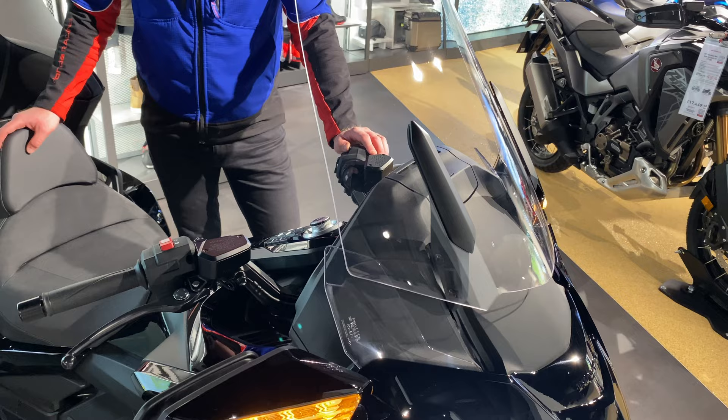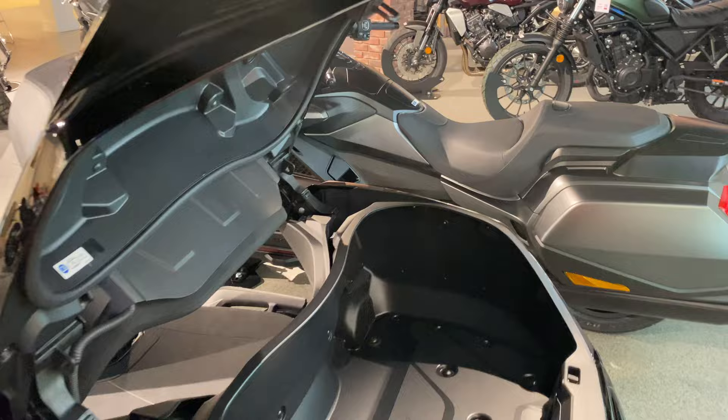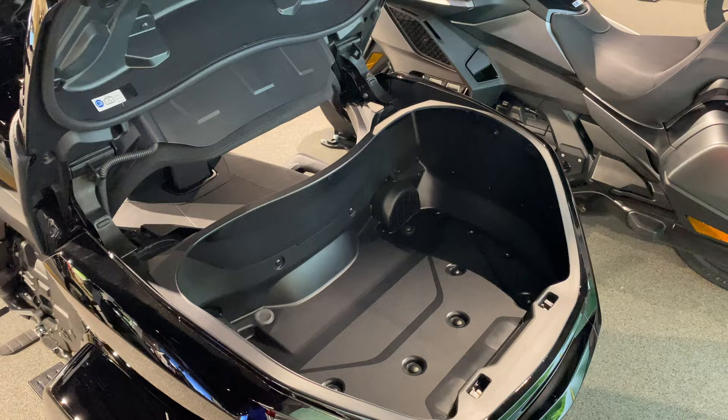All models are fitted with electronically adjustable screens, cruise control, and most importantly Apple CarPlay or Android Auto integration. Whilst all Goldwings come with fitted panniers, the Tour spec is fitted with an integrated top box which, provided with keyless entry, gives you plenty of space for those long weekend tours.